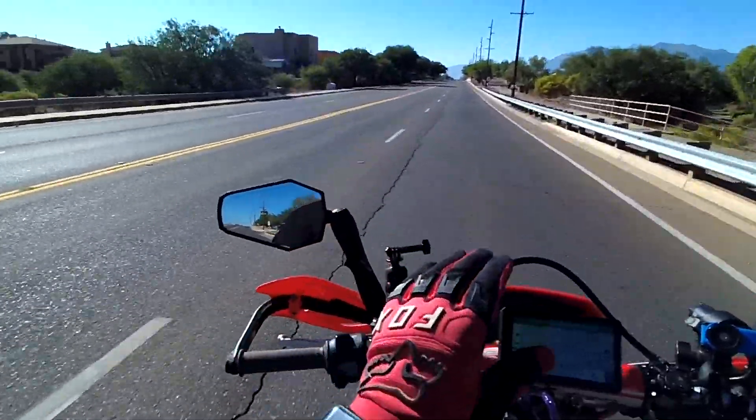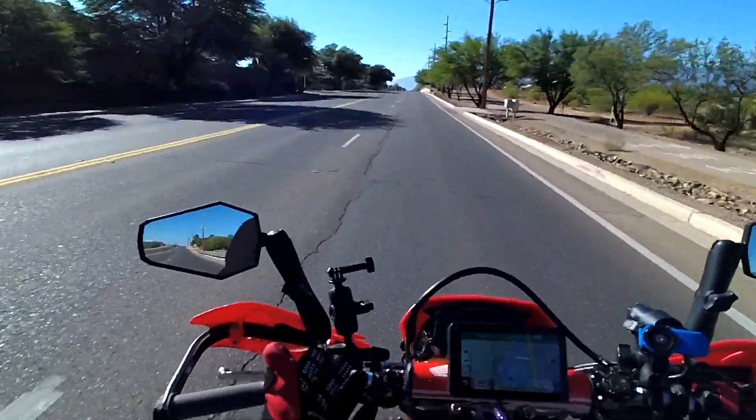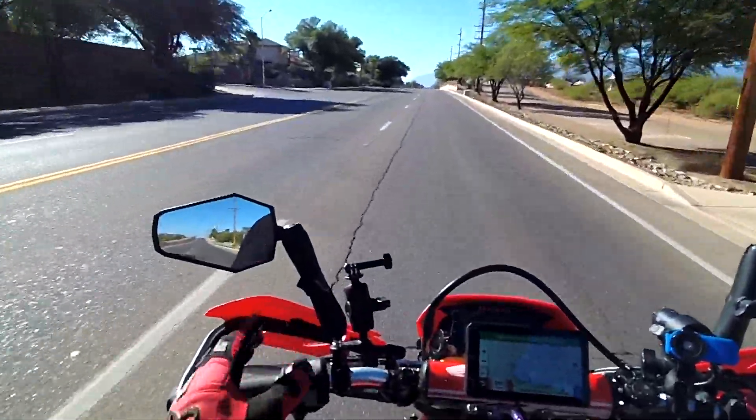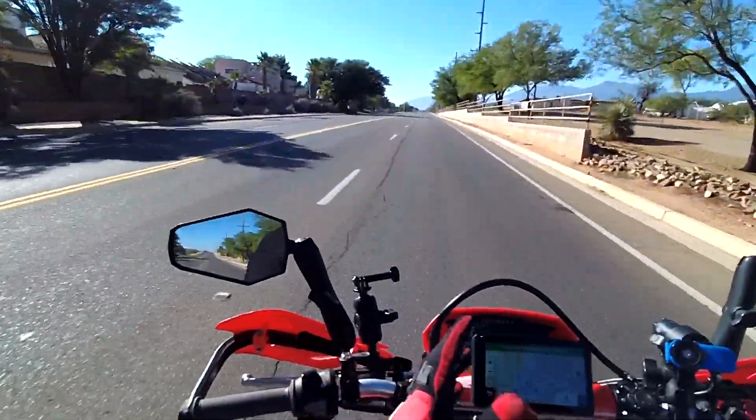I can take it on light gravel roads and enjoy it like that too. The bike is lightweight, so it's so fun and easy to maneuver around. As far as problems with this bike — I've never had any problems, but there was one issue.